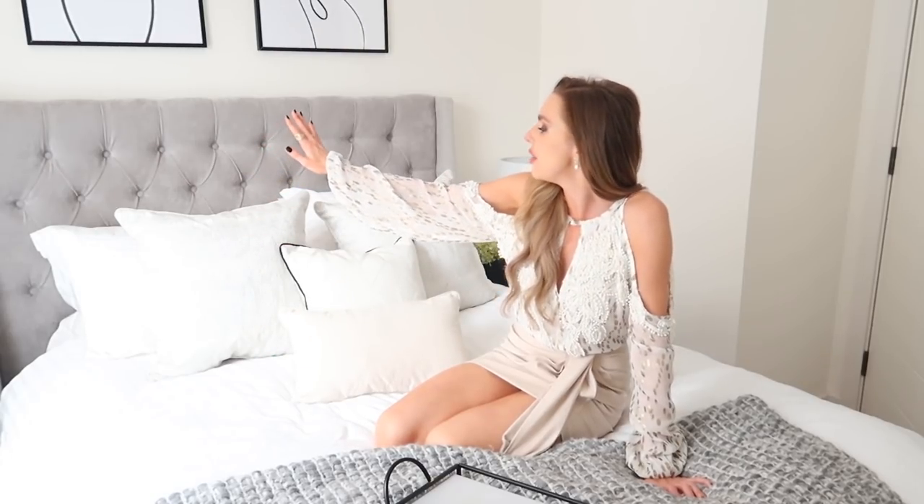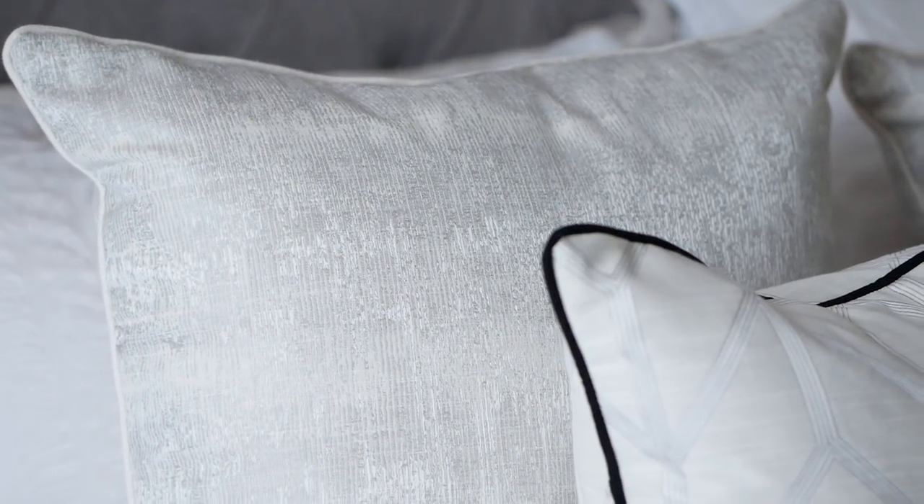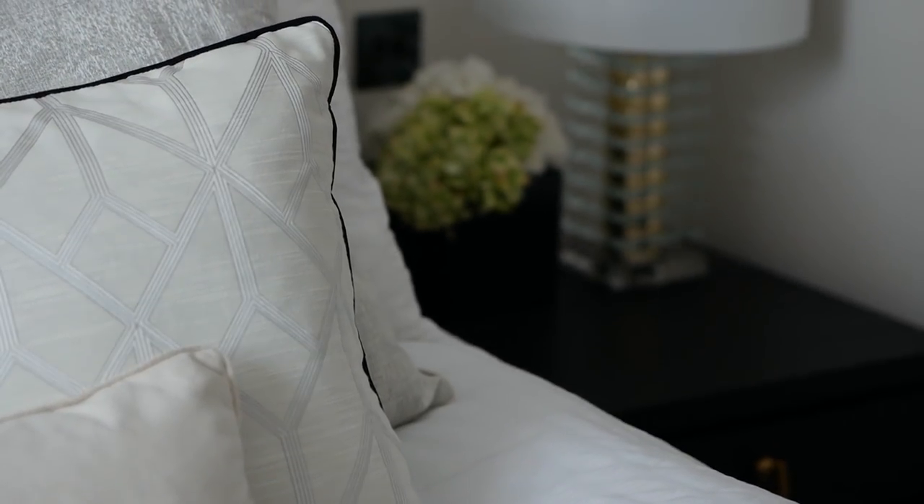These cushions are my favorite thing — they completely make a room. They're from Belfield Home. I sent them a picture of what I wanted with some inspo and they designed exactly what I wanted. They're also in the living room. They look so expensive, high quality, and luxurious — they're the icing on the cake.